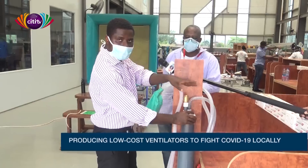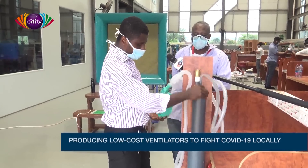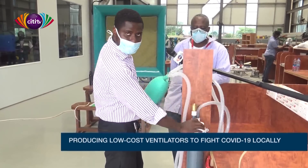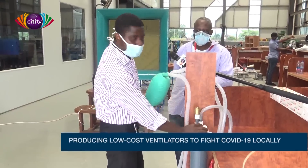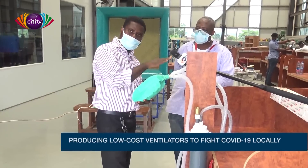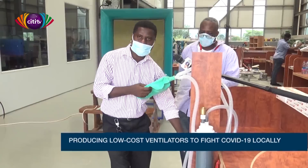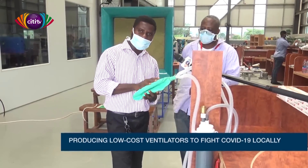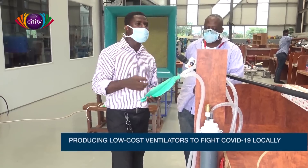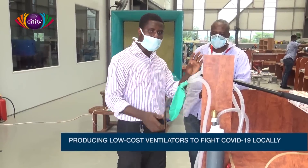The pump will be coupled to a mechanism to do the automatic pumping — moving up and down so the lungs are filled. During the expiratory phase, the air goes through the PEEP system, which prevents the lungs from collapsing, and then through the scrubber which kills the viruses before the expired air is emitted into the environment.